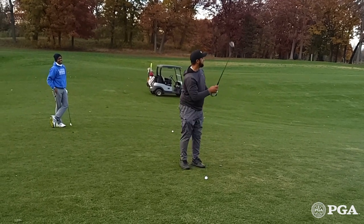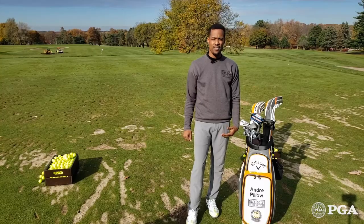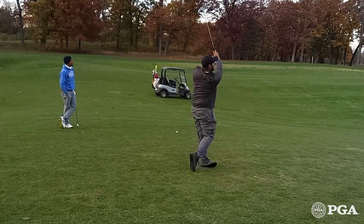So limit it to one, maybe two practice swings in your pre-shot routine and make sure that you go ahead and hit that golf shot and play golf how it's intended to be played.